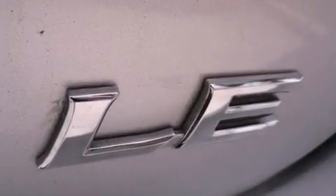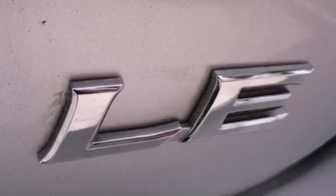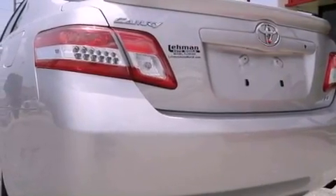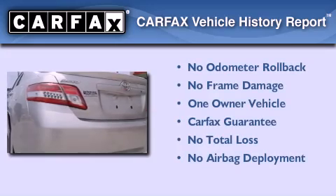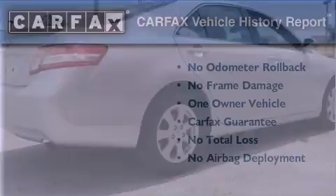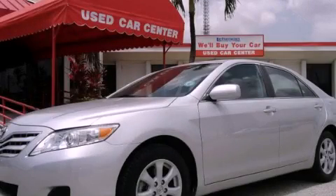With an EPA estimated rating of 32 miles per gallon on the highway, fuel efficiency is still high on the list of priorities. This sedan has had only one owner, and it qualifies for the Carfax Buy-Back Guarantee. Contact us today to arrange your test drive.